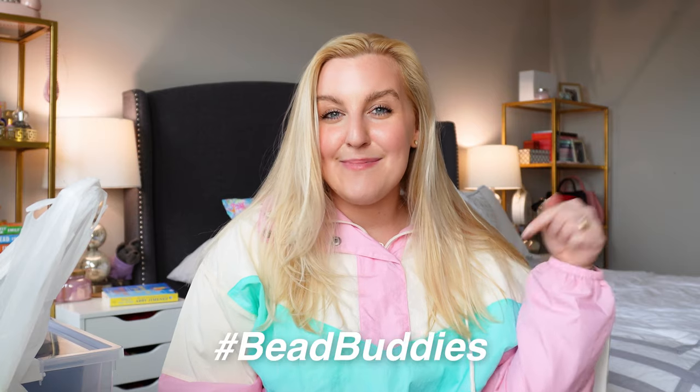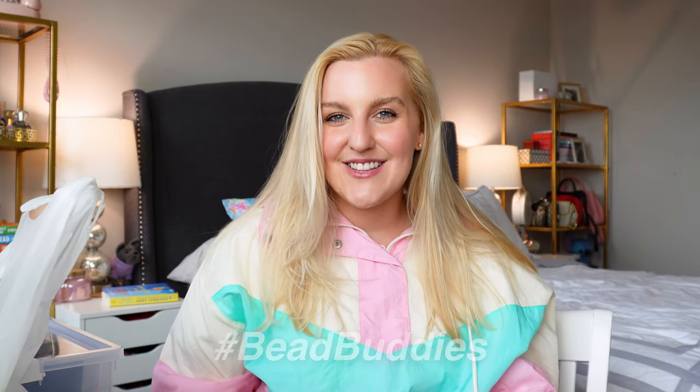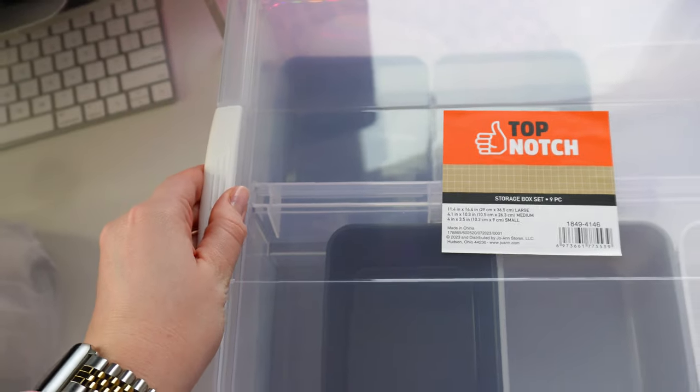We ended up getting a huge deal on stringy — they were all 50% off, so I'm so excited to share them with you guys. After I show them to you, we can maybe make some bracelets as well. Hit that subscribe button and join our bead buddies family. We're on the road to 100K. At the end of every video I do a comment of the day, so include the hashtag bead buddies in your comment. Let's get right into the haul!